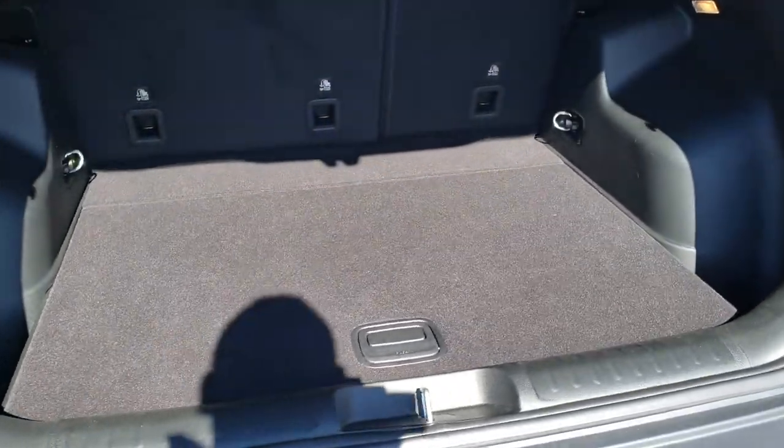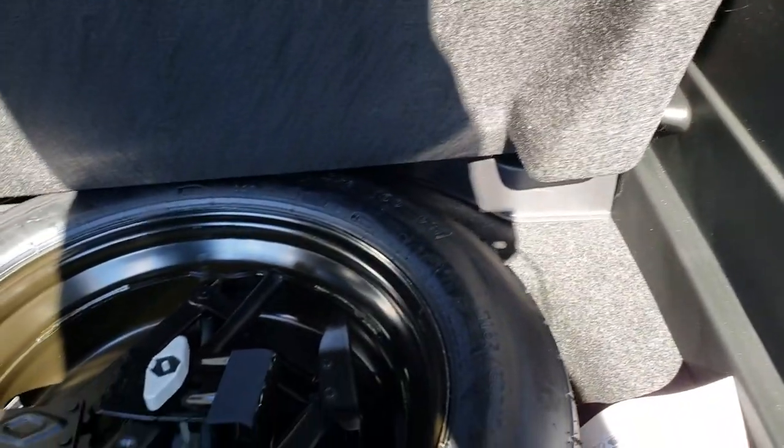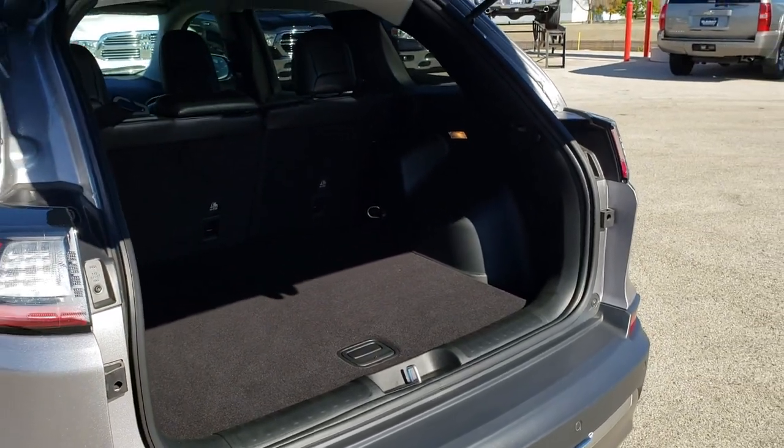Lots of room in the back storage area, and very clean back here as well. Since this is a four-wheel drive, I do believe it's going to come with the spare tire and the jack tools. To put this gate down, you just press that button — it will beep at you three times and come on down.